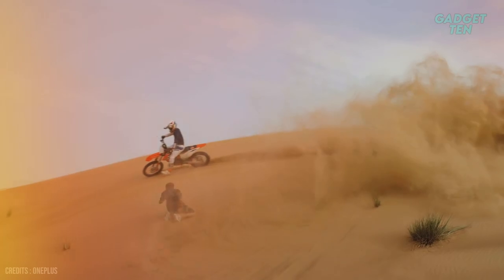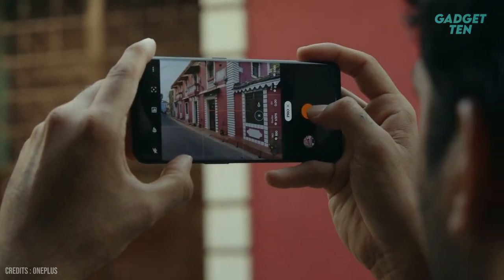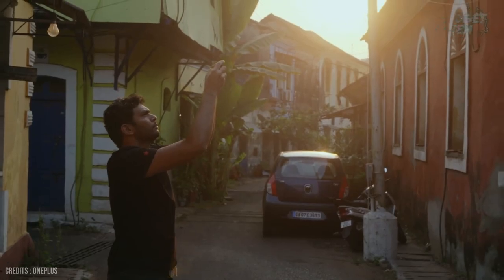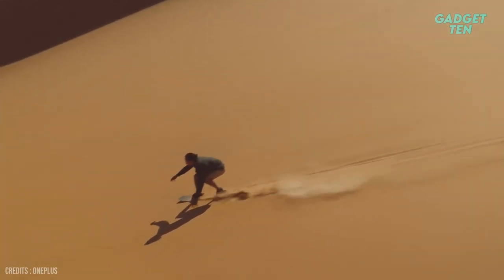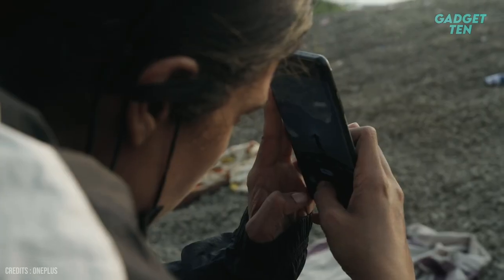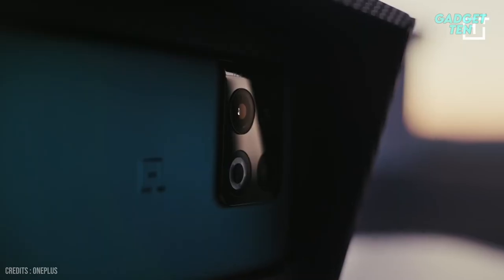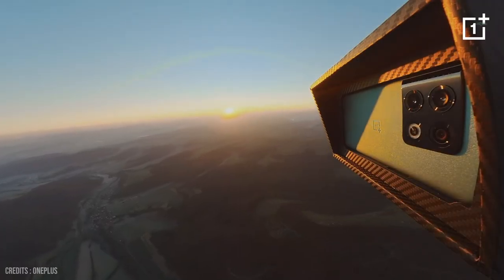The primary camera is capable of capturing stunning photos with incredible detail and clarity. The ultra-wide camera is perfect for capturing landscapes or group photos, as it can capture a wider field of view. The telephoto camera is ideal for zooming in on distant subjects, and the monochrome camera adds an artistic touch to black and white photos. In addition to its impressive hardware, the OnePlus 10 Pro also features advanced software that helps to enhance the quality of photos and videos.